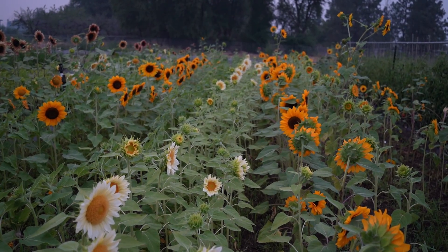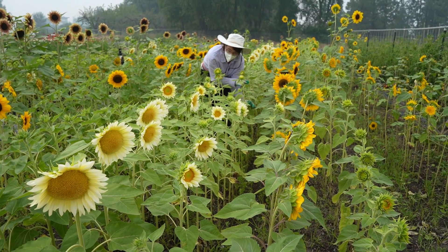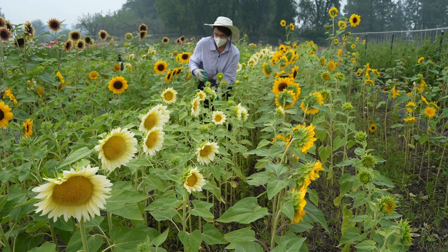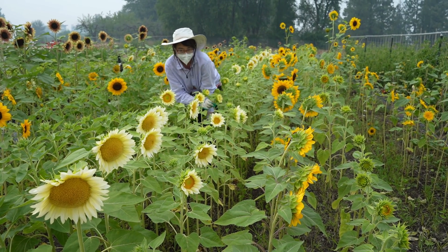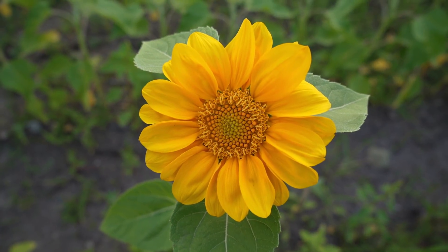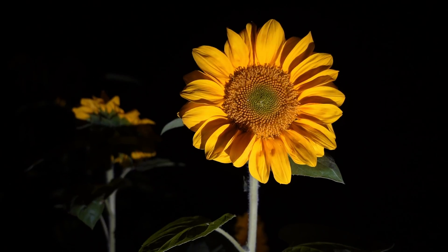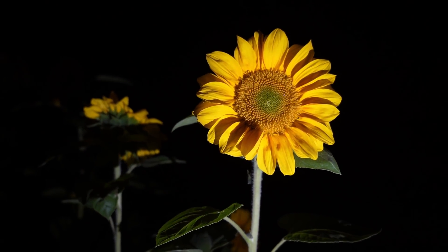I can plant an entire bed of them and they will all bloom out within a week, which is pretty incredible for it to be so concentrated and so true to its days to maturity. As I said, I experimented with a huge variety of different colors last year, and my absolute most favorite — never want to be without it ever again — is the Gold Light, which is also downy mildew resistant.